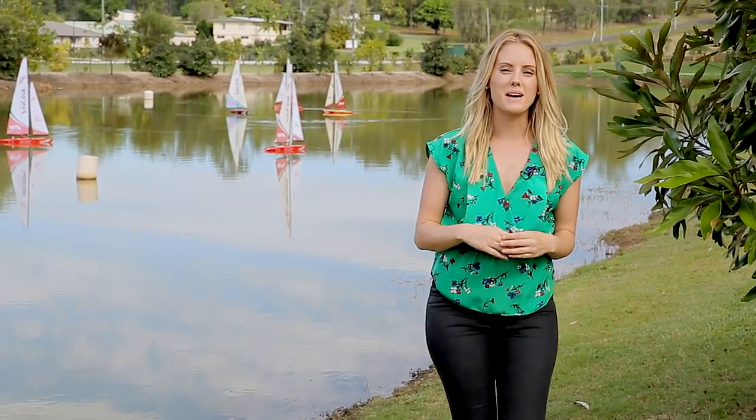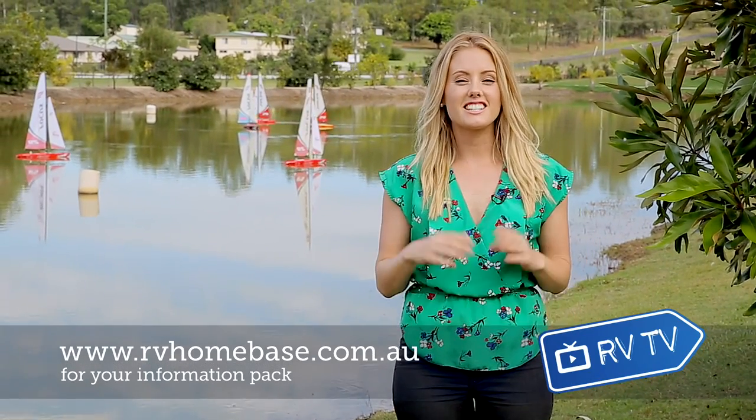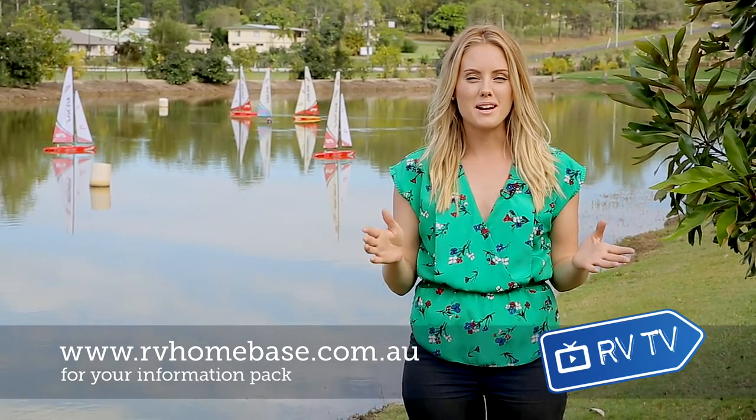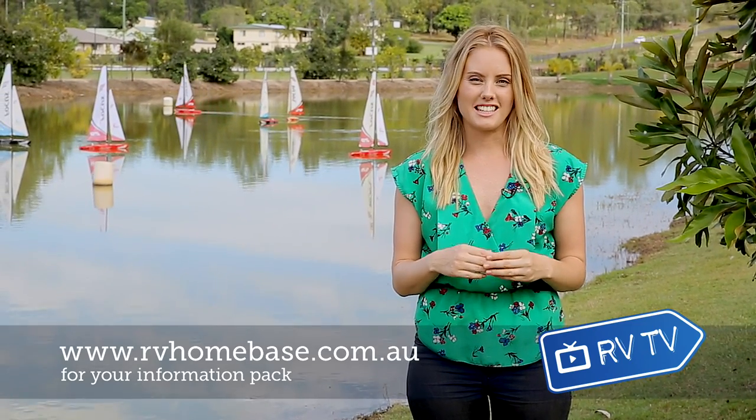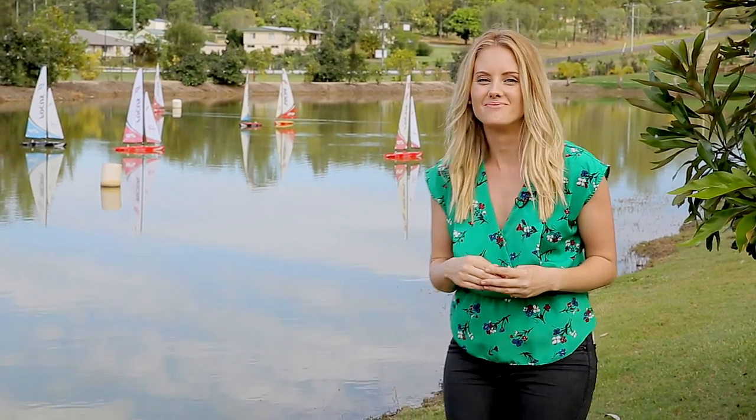Hi and welcome to RV Homebase. Here in the village our residents love to get outdoors, and what a better way to spend a day like this than with a spot of sailing. Today we're going to meet Lindsay and hear about the RV Homebase Sail Club. Let's go meet them.